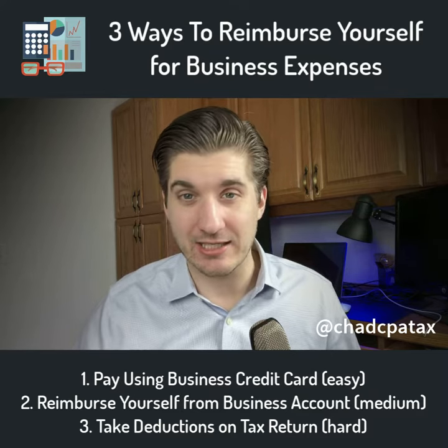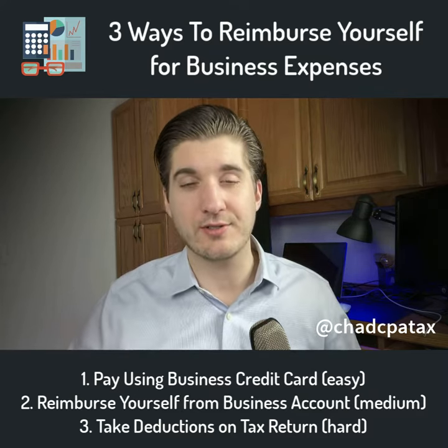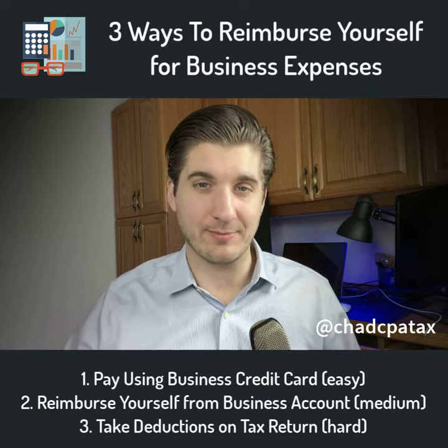You won't necessarily get cash back like an expense reimbursement, but it will reduce your taxable income and you will be able to get a tax deduction.